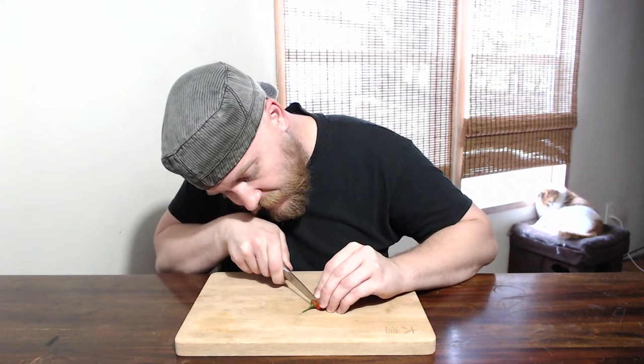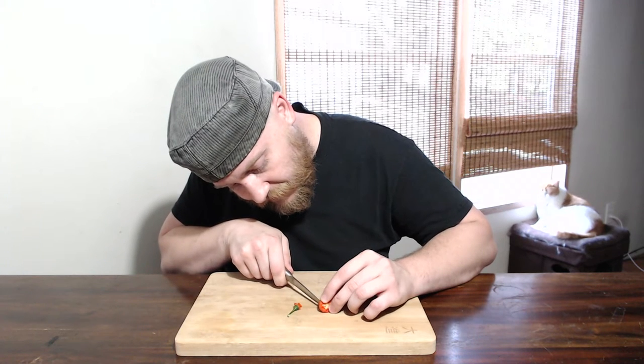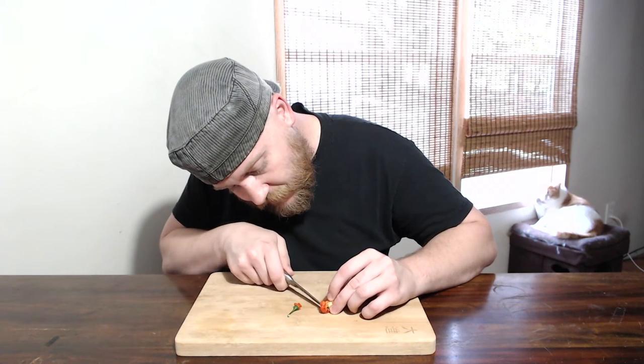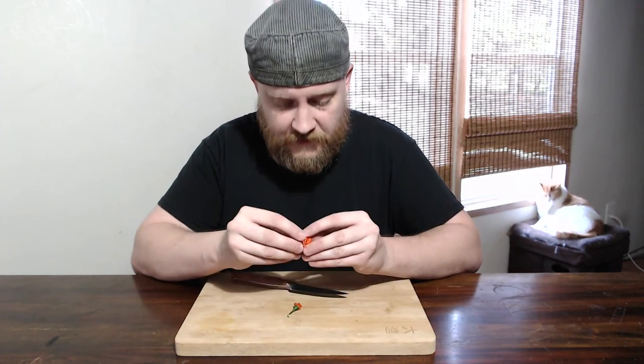Let's take the top off of this little guy and open it up. There's not much of an opening there to speak of. A couple of seeds fall out.